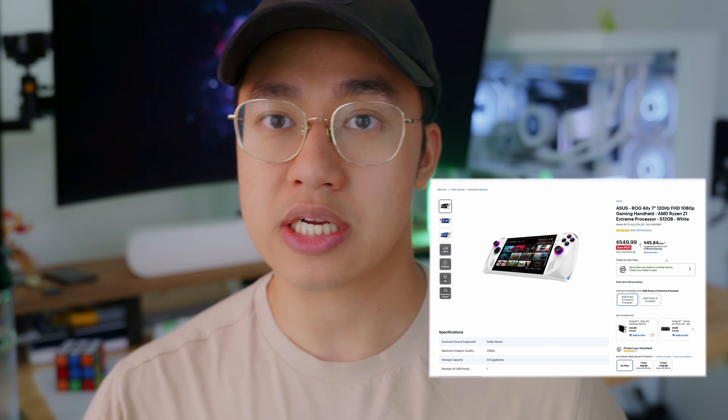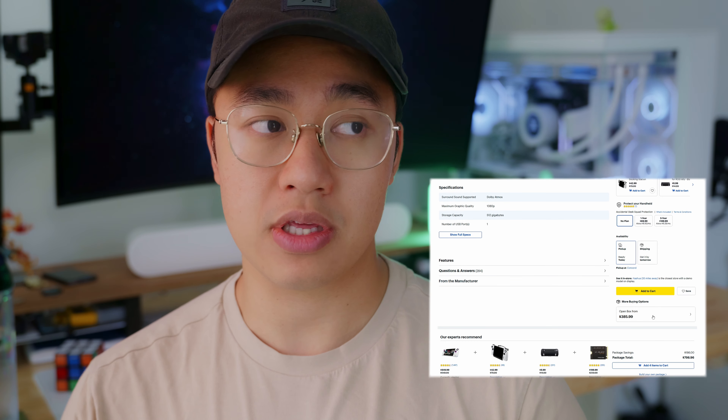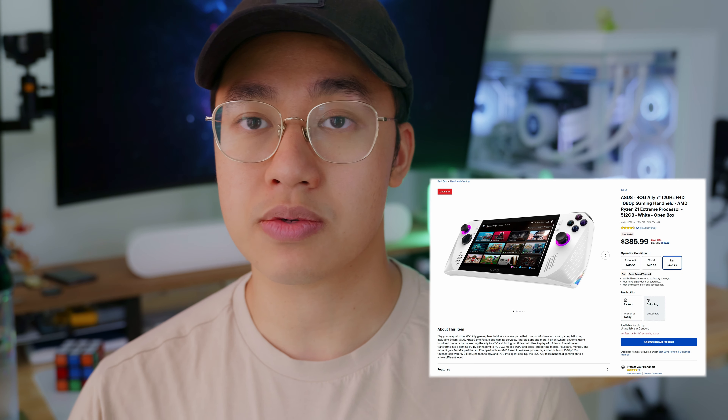I got my ROG Ally through Facebook Marketplace. I had a couple of things I could trade in for the ROG Ally, so I didn't really pay much for it. Before this video, I did see a lot of ROG Allies on sale on Facebook Marketplace for like $300, $350, $400. I did see on some bigger franchises like Best Buy, there were open boxes for around $300 to $450. Since then, I did see the prices go up, ranging around $400 to $500, which is significantly cheaper than the ROG Ally X.